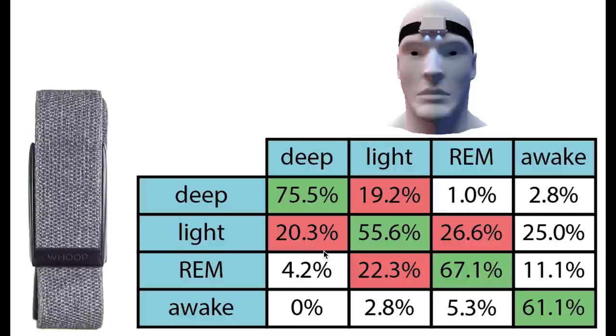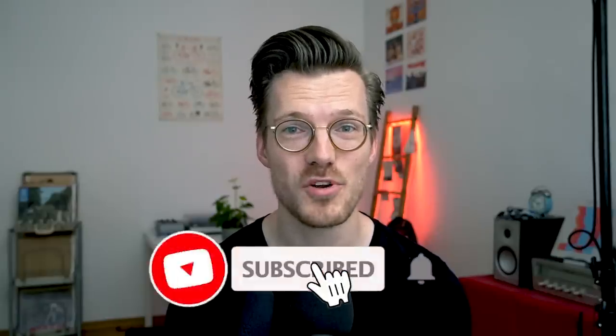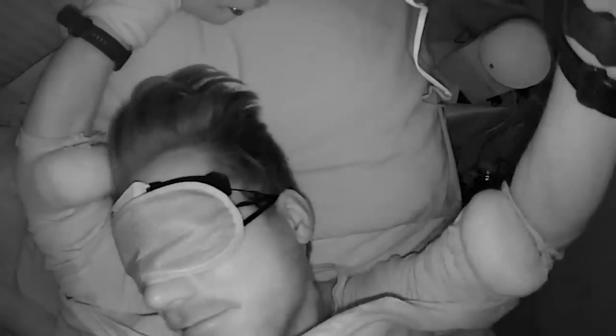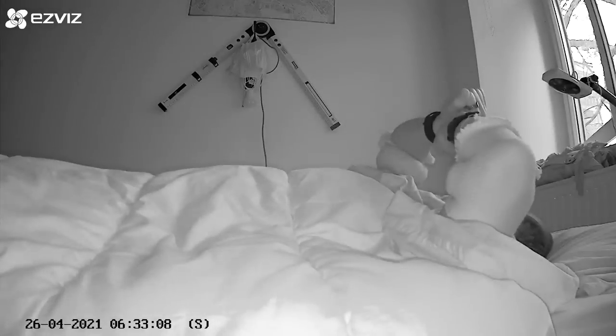Awake detection was okay, with 61% correctly detected; when confused, it was mostly confused with light sleep, which makes sense as it's the closest stage to awake. What we saw in many cases is that longer awake moments were detected by the WHOOP strap, but shorter awake moments were not detected. Overall, the WHOOP strap tracks most sleep stages correctly and is able to detect most sleep cycles, though it struggles a bit with detecting light sleep and awake time correctly.